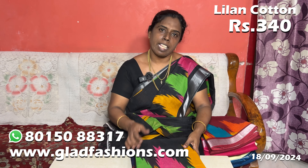There you have a full view. You can find your order at www.gladfashions.com. If you follow us on Instagram, we will upload our videos on the website. Please place your order at www.gladfashions.com.